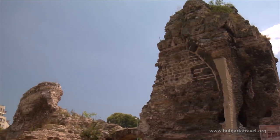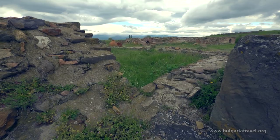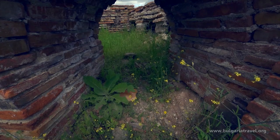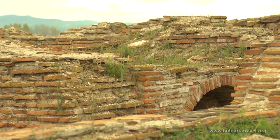An example of this is Kabyle, the Thracian royal city which was also an important economic, religious and cultural centre in southeast Thrace. The arrival of Marcus Terenzius Lucullus in the first century BC turned it into a military centre.